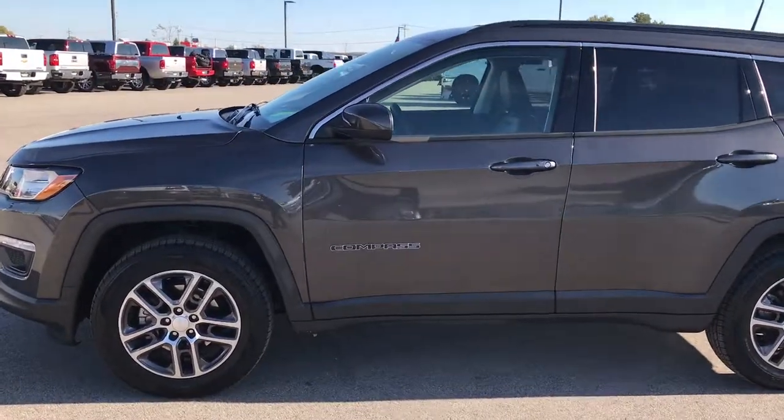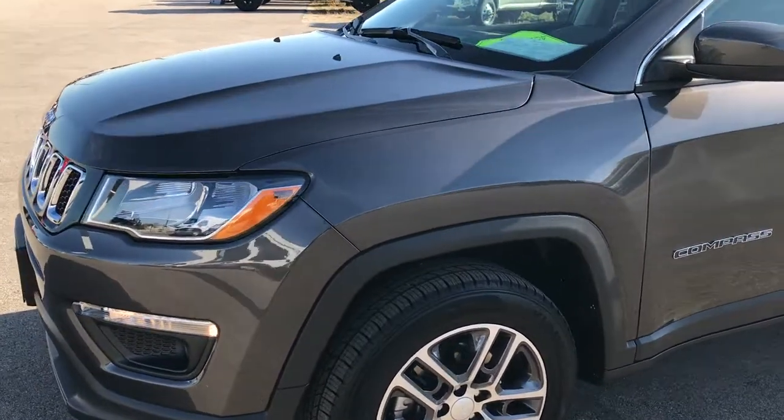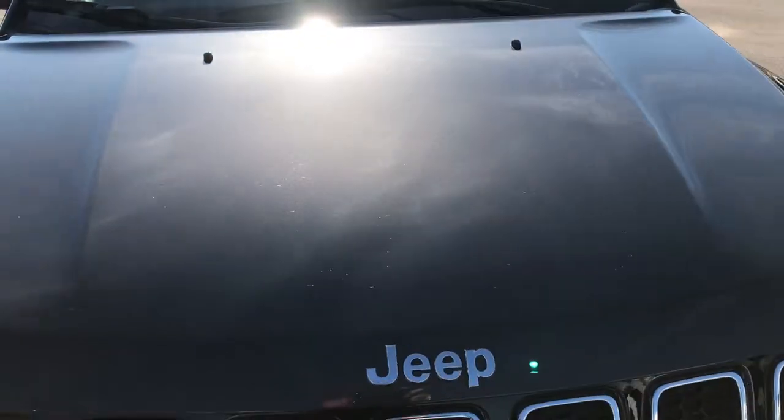This is stock number 7J326A. We are here at Summit Automotive in Fond du Lac, Wisconsin, checking out this 2017 Jeep Compass Latitude 4-wheel drive.